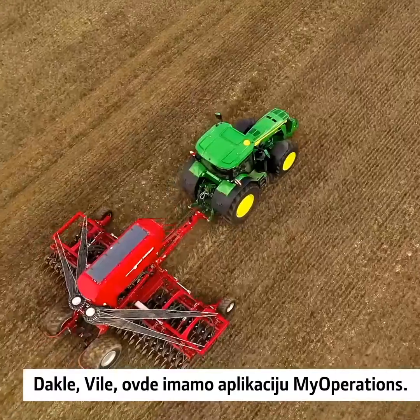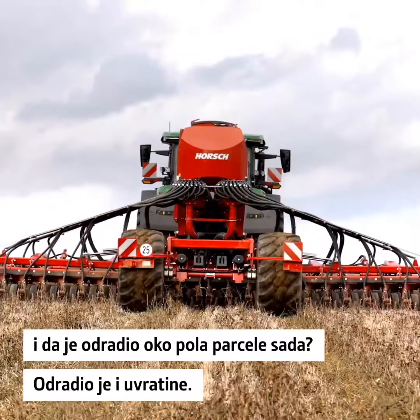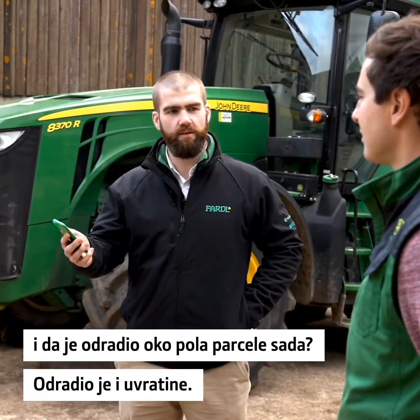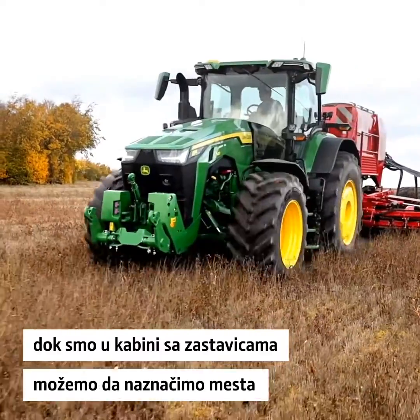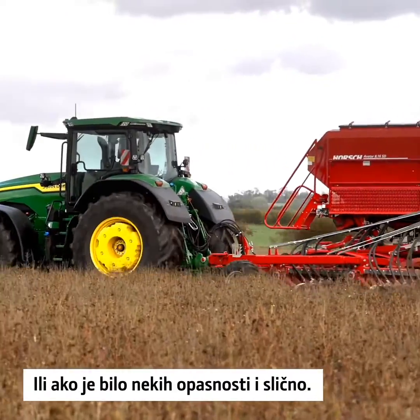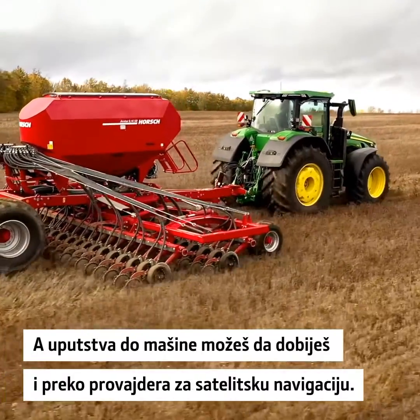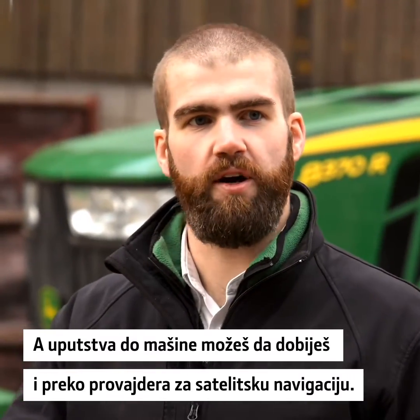So Will, we've got the My Operations app here — we can see that Tom's out in the field. He's done about half the field now, he's done the headland run. We can pinpoint the machine location, and we can use the flags feature while in the cab to point out any issues or hazards in the field. You can also get directions to the machine with your satellite navigation provider.